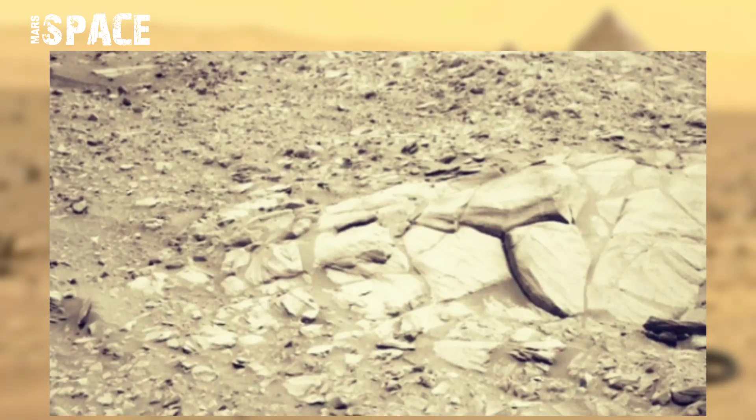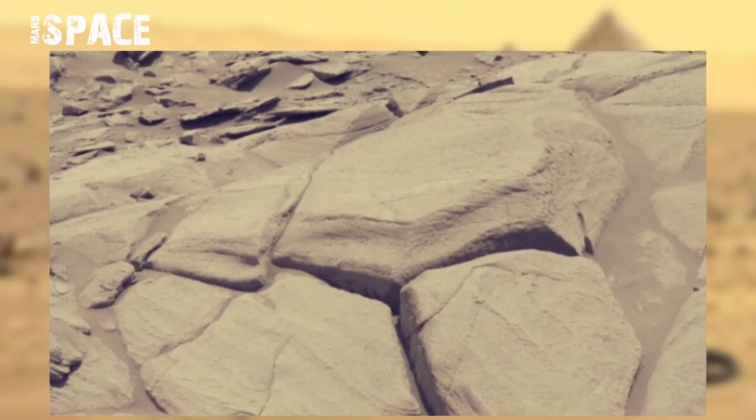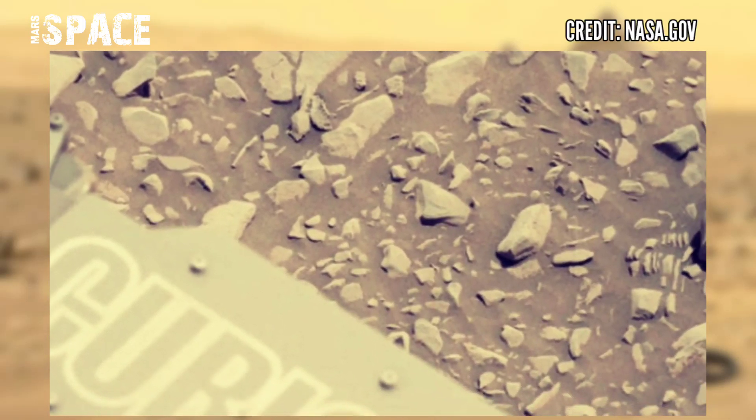Curiosity rover using its left navcam captures a wide-angle view of the terrain, strangely similar to remarkable landscapes. Where do you think about it?